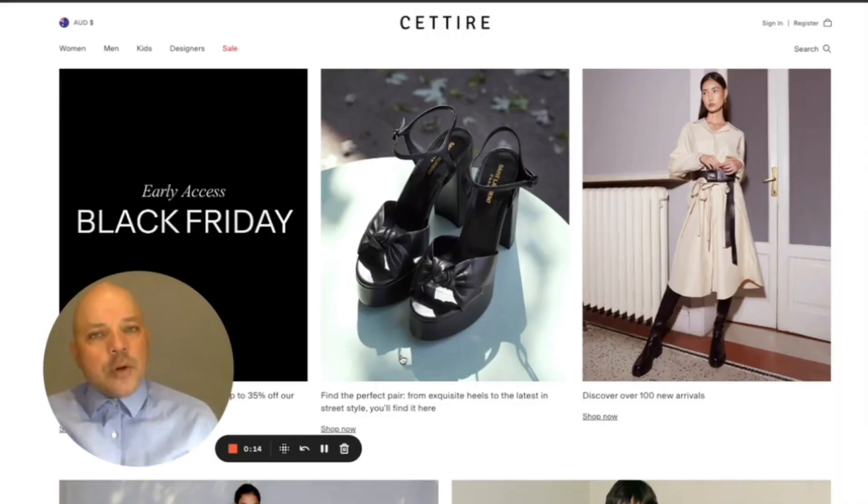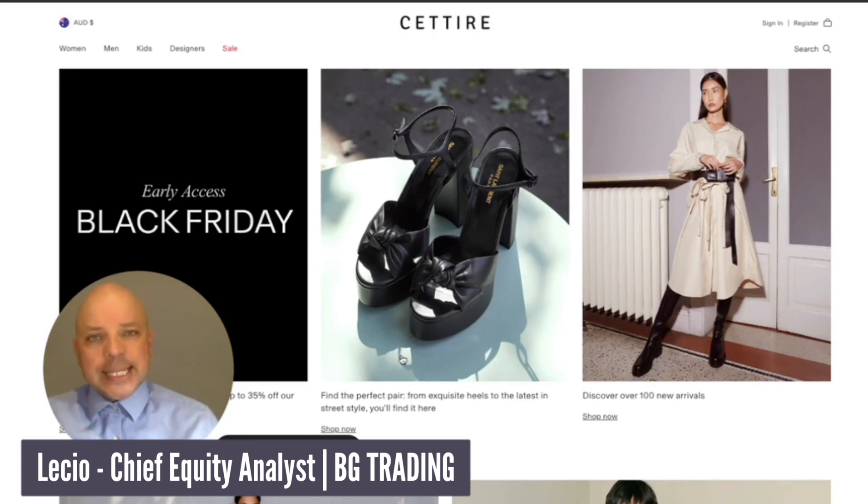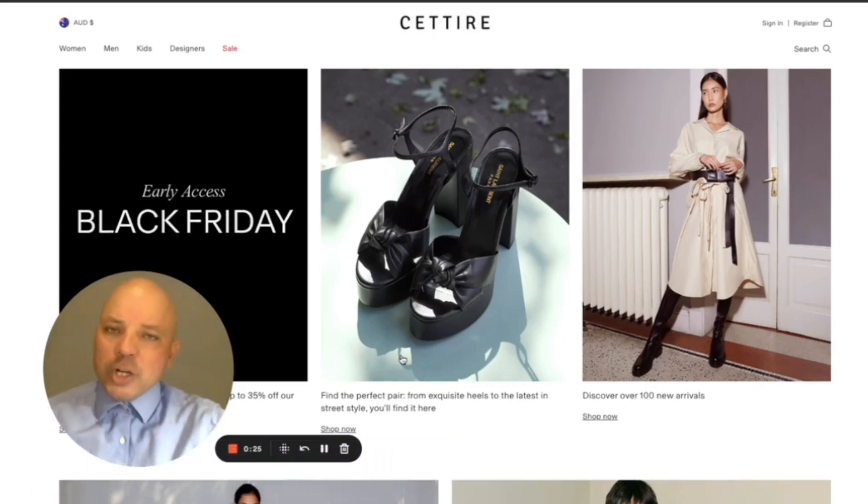Hello everyone! Let's hear from BGTrading. Hope you are well. Today I will be analyzing Cettire Limited, which the ASX code is CTT. Let's have a look.